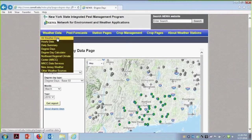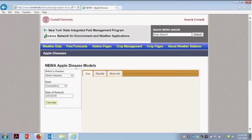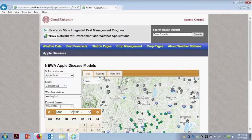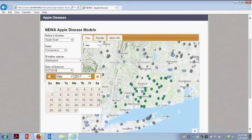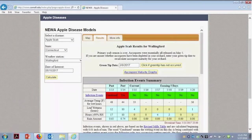Moving along to the pest forecast — we have apple diseases and insects. This is where it really started. There are great leaf wetness models, and for vegetable growers there are models in here as well, plus turf grass further down at the bottom. We'll click on apple diseases. Of course our big one coming up is scab. I want to go back to last spring using the date of interest, then click Calculate to show the history of what was there.